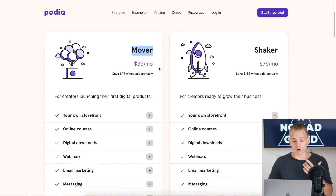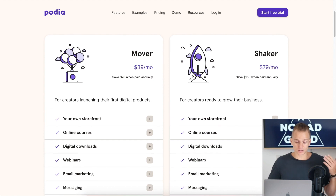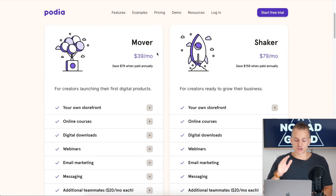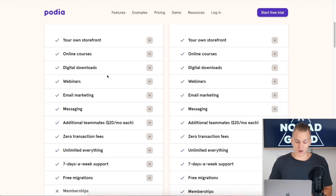The last platform is Podia. The Mover plan — basically the basic plan — costs only $39 with no other fees. On Teachable it's also $39 but with a 5% fee, and LearnWorlds is $29 but with a $5-per-sale fee. Those fees are going to add up pretty quickly, so I would say Podia is the cheapest option overall.